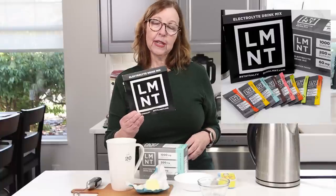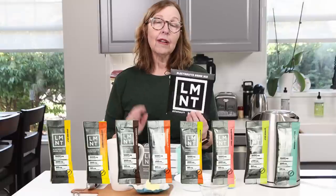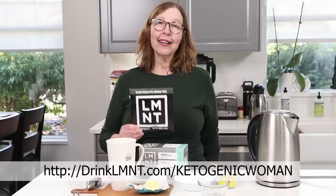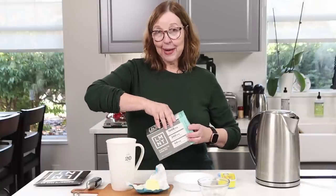Element is offering my viewers a free sample pack with any purchase from their website. It contains all eight flavors so you can try them out or give them to a friend to introduce them to electrolytes. To get your free sample pack, go to drinklmnt.com/ketogenicwoman. The link is going to be on the screen and also below so you can just click on it.